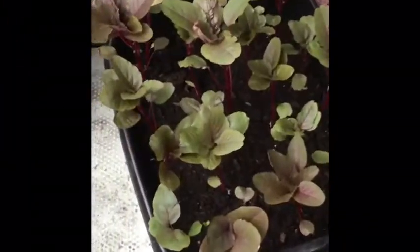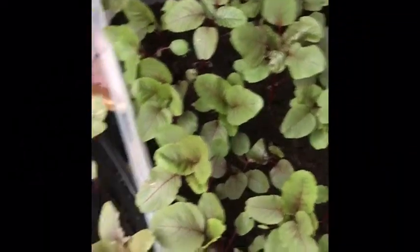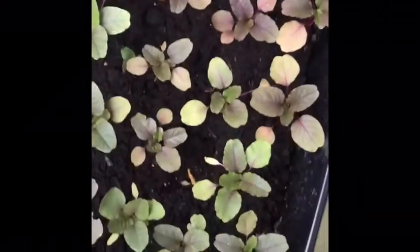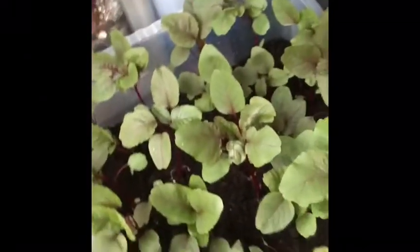This is a Bangladeshi lalshag. And the colour is purply-red on those. We got a seed and before they were very little and now they're very big like these ones.